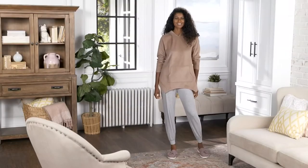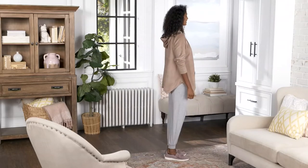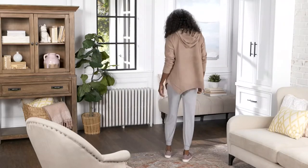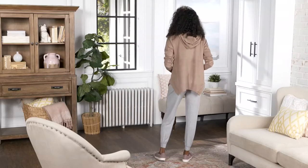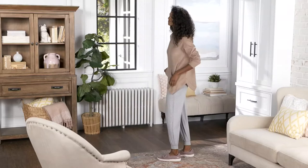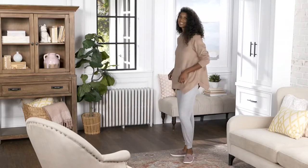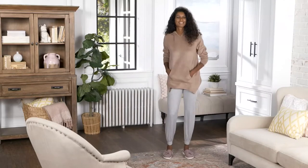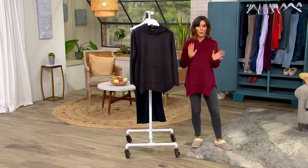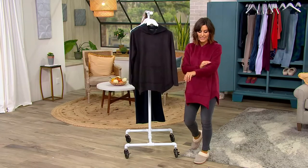I'm going to put on a fleeced back French terry poncho top. It is brought to you by Anybody, our in-house exclusive to QVC lounge line. It used to be $54, and now it's under $35, saving everybody $20. EasyPay brings it home for under $12. I've got some great colors, so let me walk you through all your choices, and then we're going to talk about all this wonderful fleece.